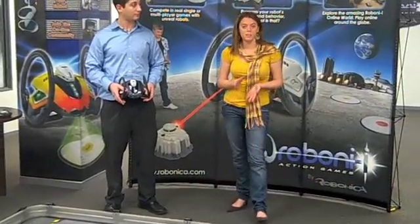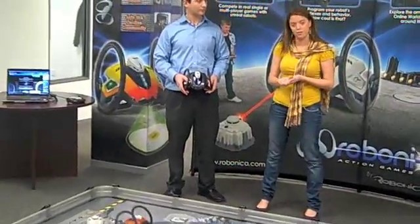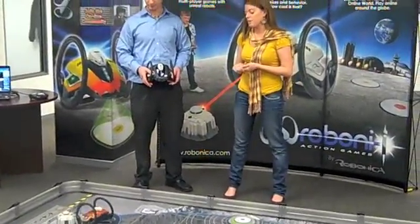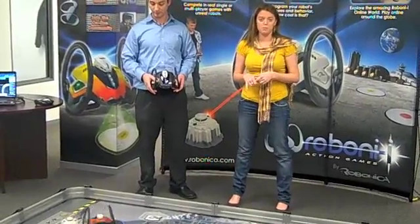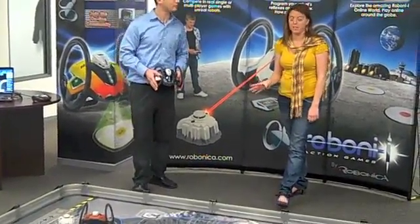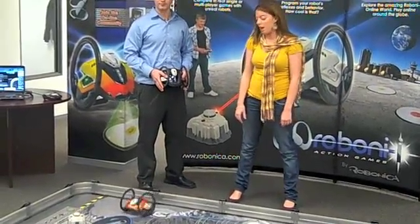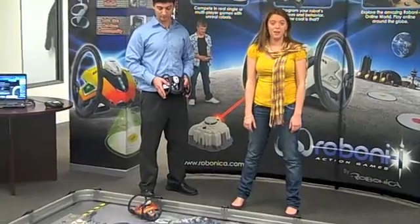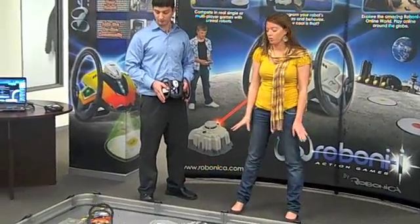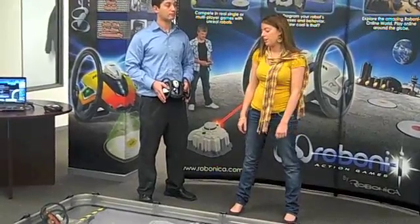So you can do a number of things with Roboni-i. You can play single-player games with it, multi-player games with your friends, and then you can actually plug it in with a USB cable to your computer and program every facet of the robot's personality, as well as all of the interactive game accessories that it comes with. And then you can even access the online world and play people around the world, share programming codes, compete in online tournaments, and even do channels.